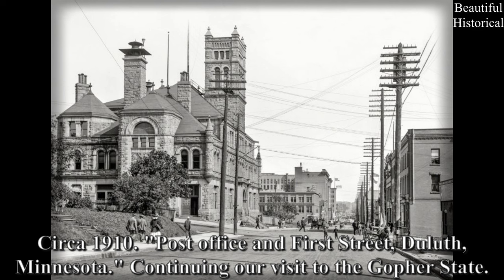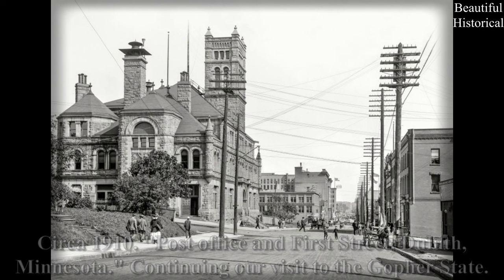Post Office and First Street, Duluth, Minnesota — continuing our visit to the Gopher State.